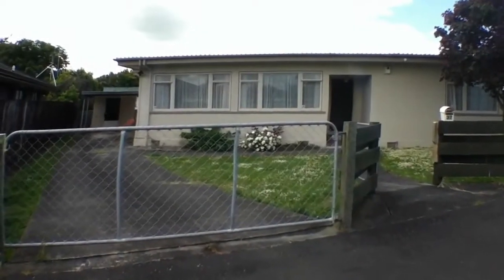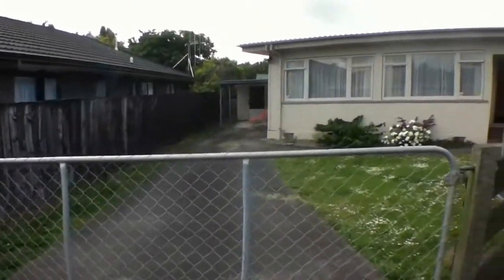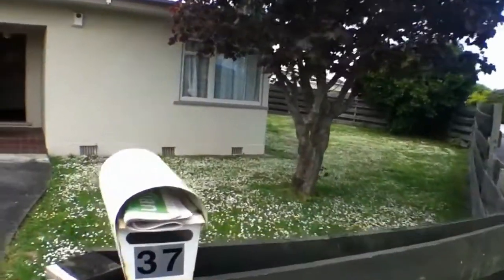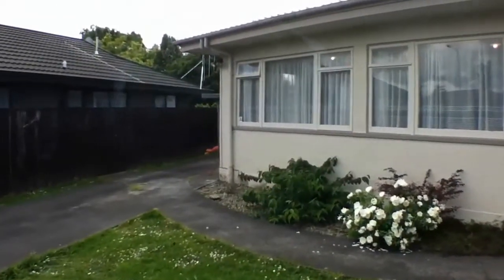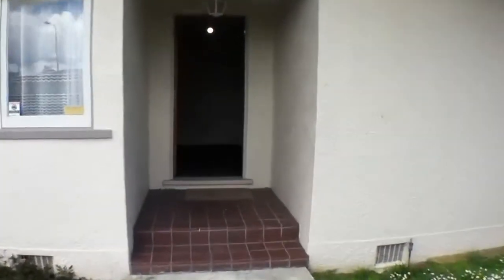Welcome to 37 Rewa Street. Here we have a property that's fully fenced. I'll take a look at the house and through the main entranceway.